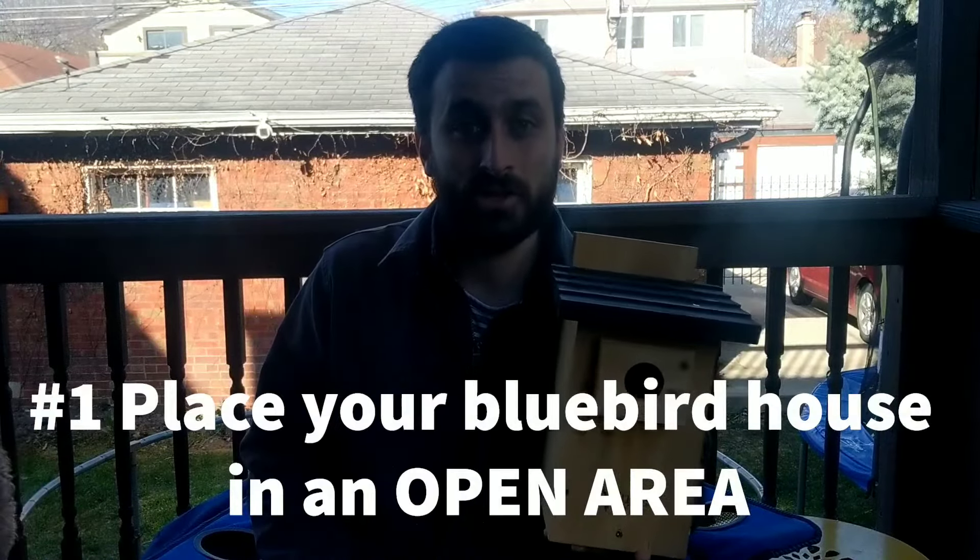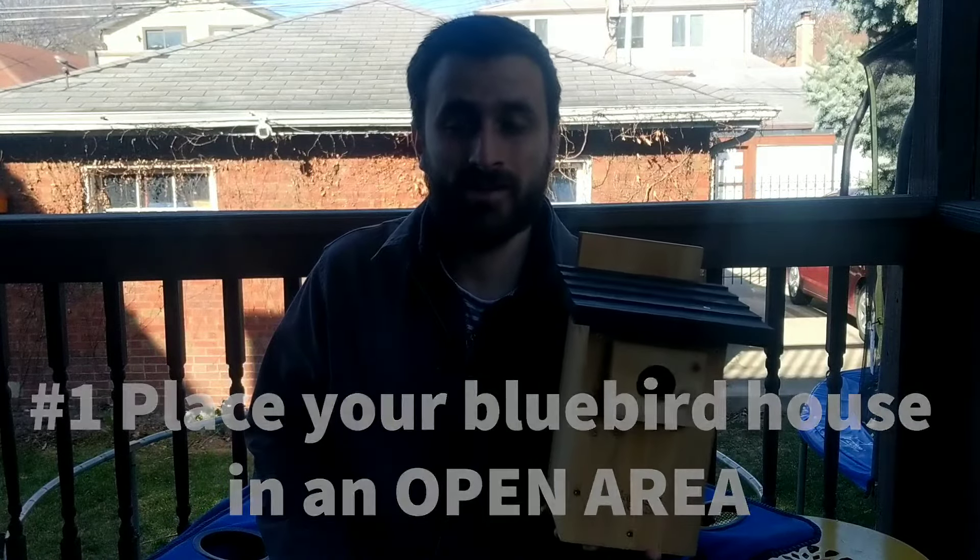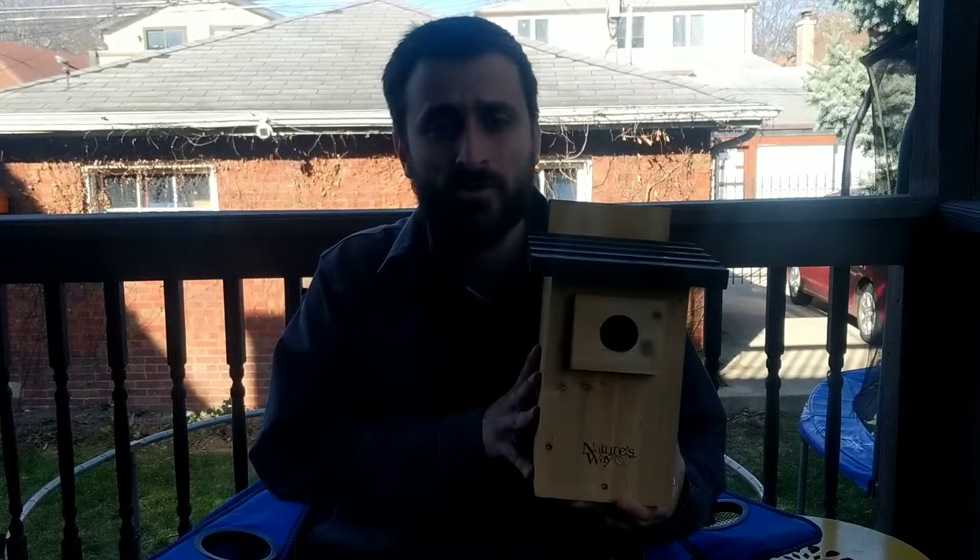Tip number one is to place your Bluebird house in an open location. Bluebirds love wide open spaces because they hunt from sitting in a low perch and they'll spot insects on the ground, so they like wide open areas. If you have a large backyard or maybe a large front yard, you can place your Bluebird house facing an open area and that should be really attractive to Bluebirds.